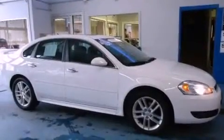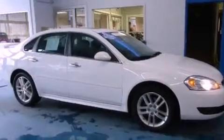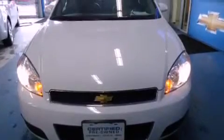The following features are also included: air conditioning with automatic climate control, cruise control, full-power accessories, a rear spoiler, and tinted glass.